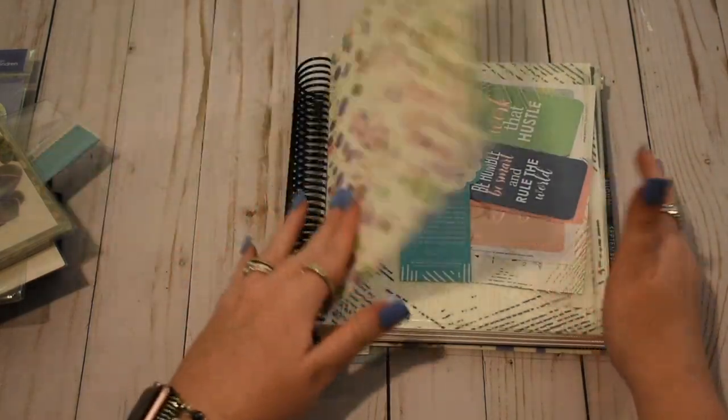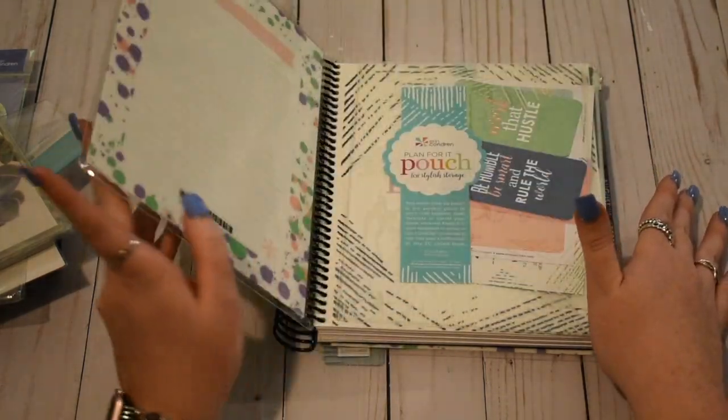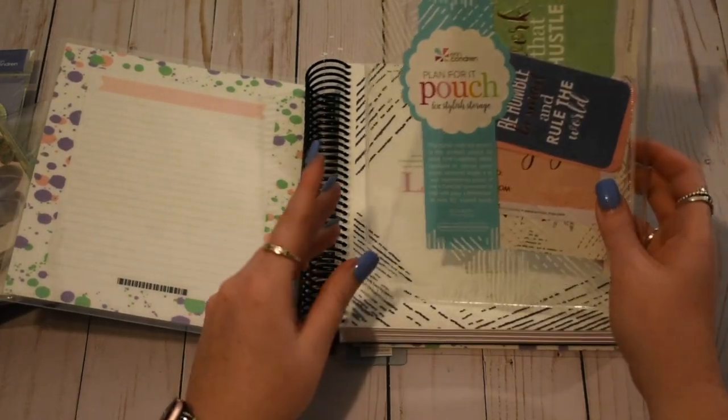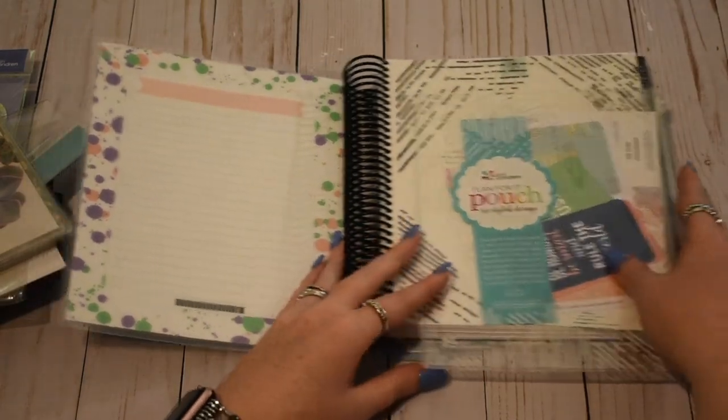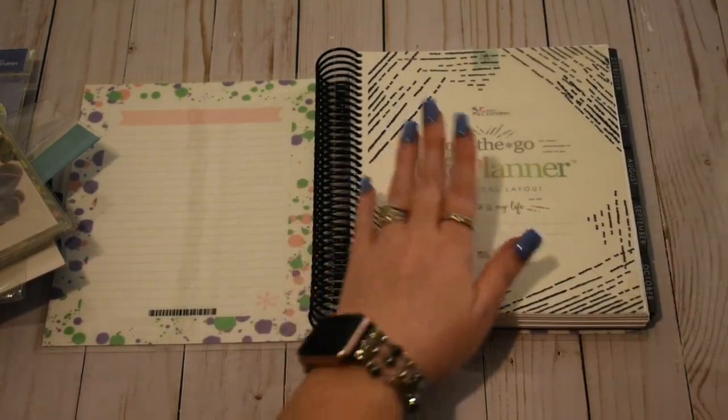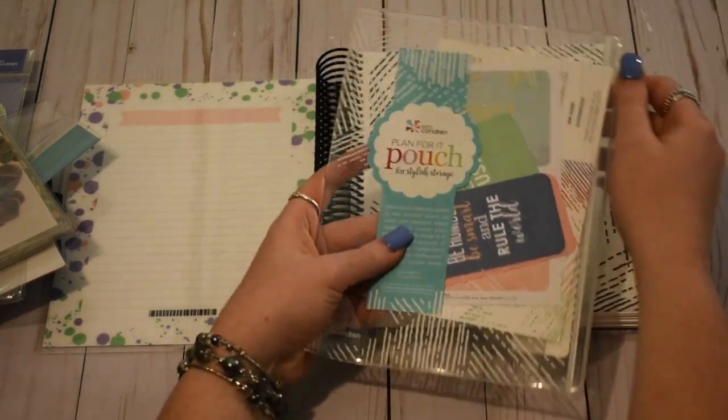I've heard the black coil is very durable. I haven't really had a ton of issues with my rose gold coil, but you can see scratches and chips on it a little bit, so that is why I wanted to try out the black. I did get the neutral vertical — so we will get there.